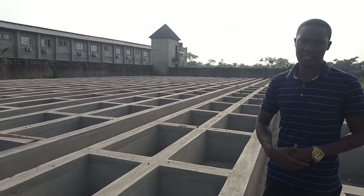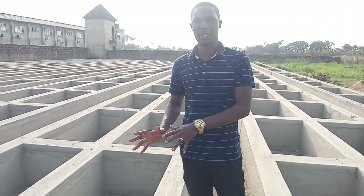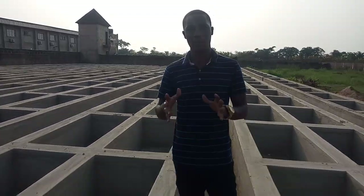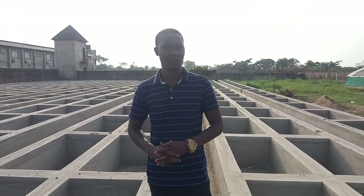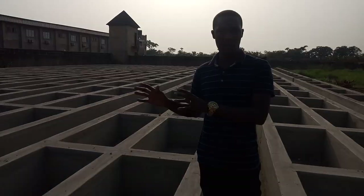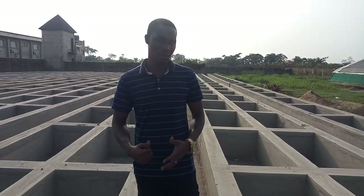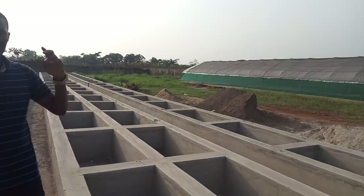You can see the facility we have here is a massive one. It's 320 pens and we are working on this right now. We'll be stocking this farm with 10,000 breeding snails. So the breeding, the egg production, the incubation of the eggs, the hatching of the eggs is going to be done here, while the young snails will be moved into the greenhouse.